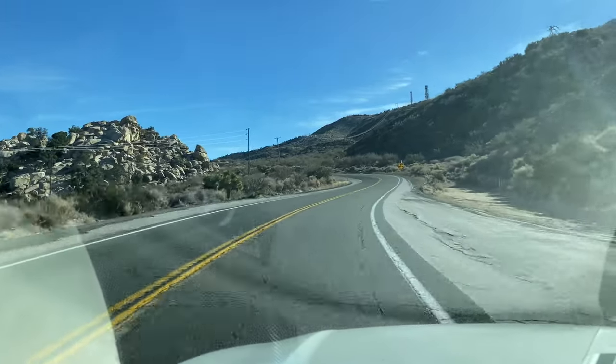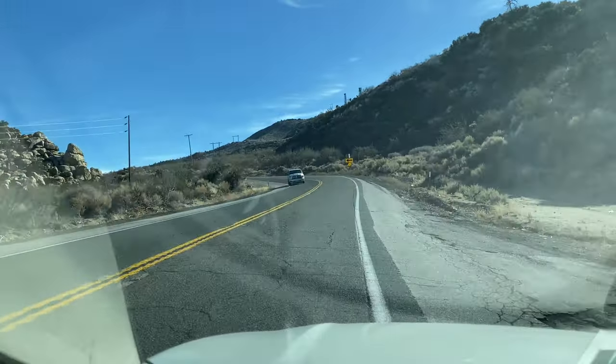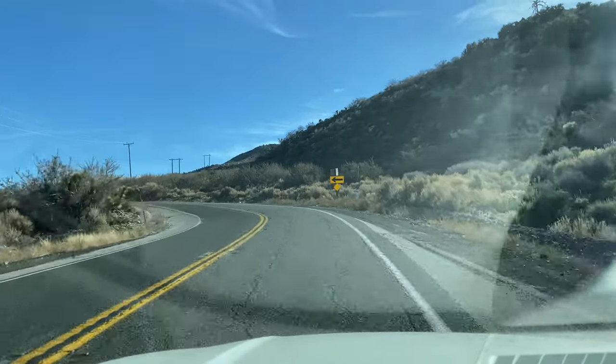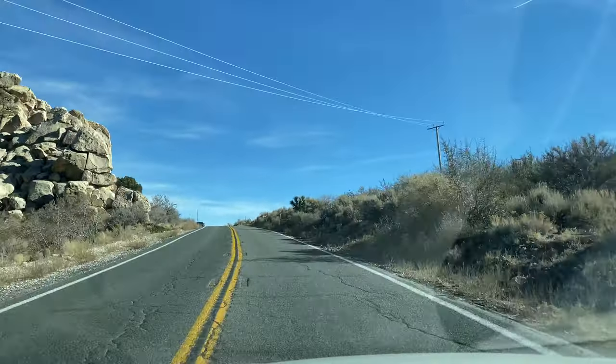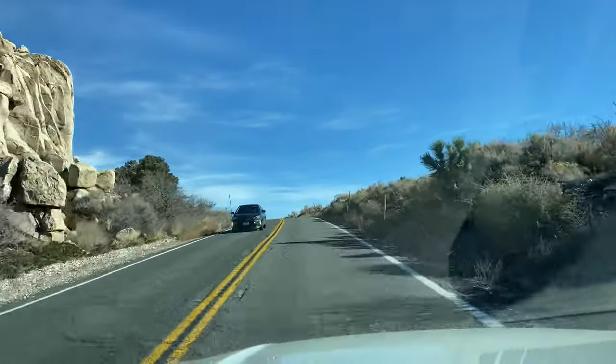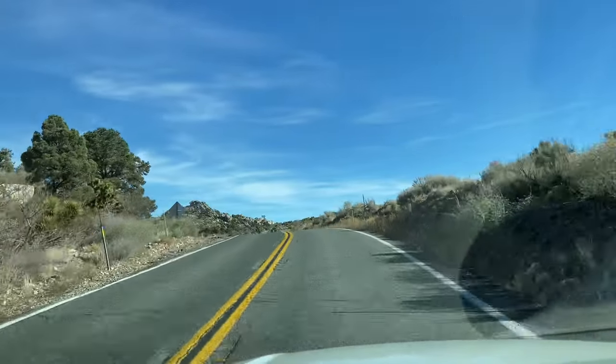This side of our mountain range doesn't see nearly as much snow as what is called the front side — the San Bernardino, Redlands, Yucaipa area. That part of the mountain range gets a lot more snow over there.